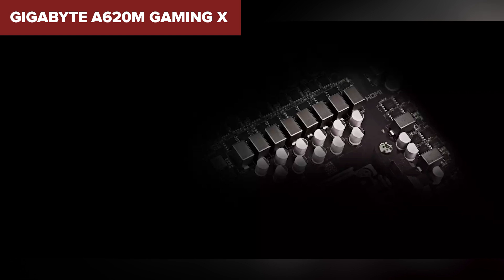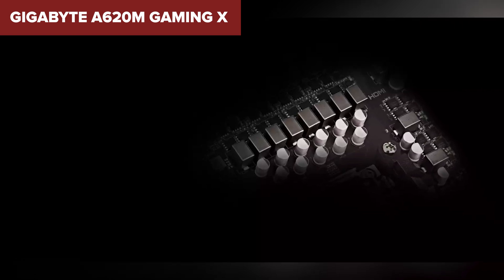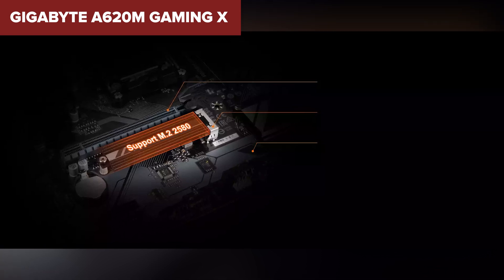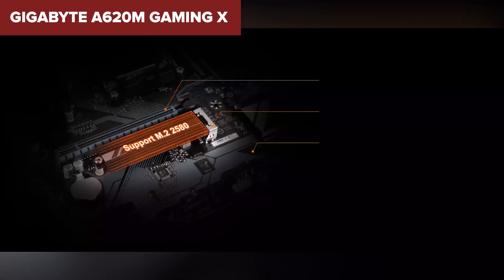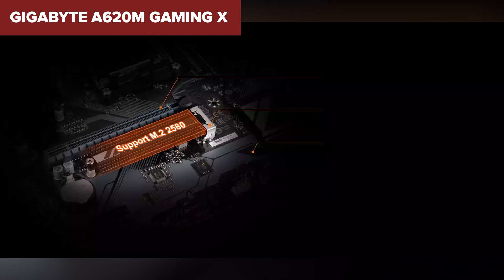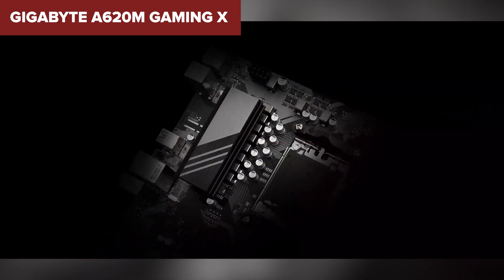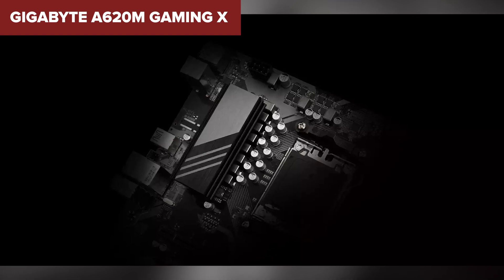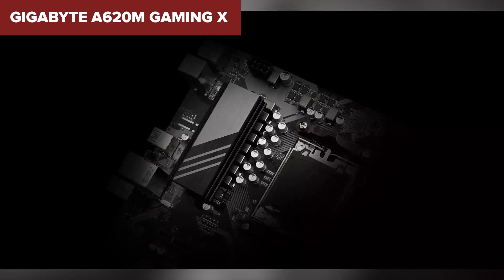For storage, the board provides one M.2 slot and four SATA 6Gbps ports, allowing for versatile storage configurations. On the downside, the motherboard comes with some compromises. The A620 chipset is more basic, which might limit some features and advanced capabilities found in higher-end chipsets, such as PCIe 5.0 support and extensive connectivity options.